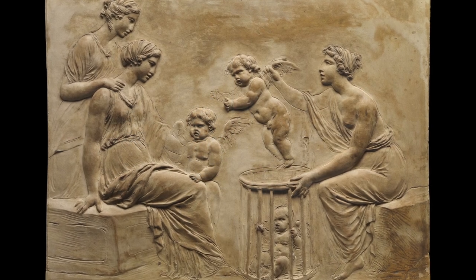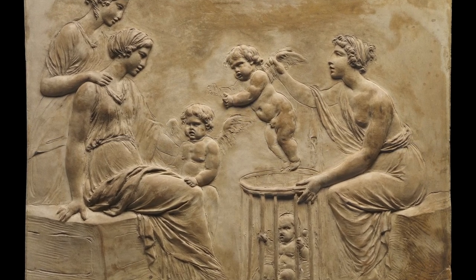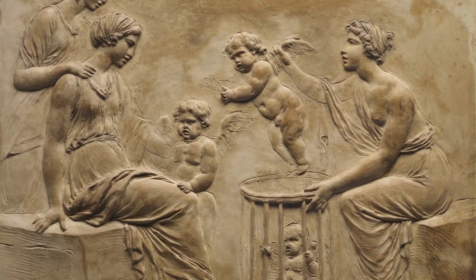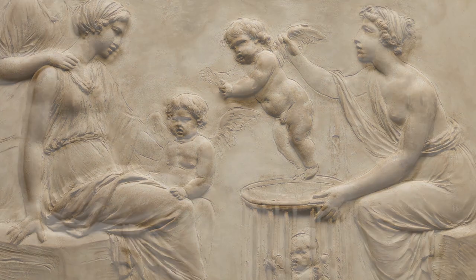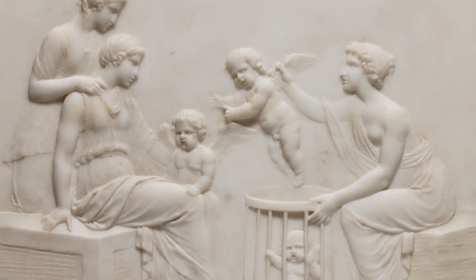Clodion made a specialty of small-scale statuettes and reliefs inspired by the antique, as in this early relief of the selling of cupids, which is based on an engraving after a wall painting that had recently been discovered in Herculaneum. He later repeated the composition with subtle changes in marble.